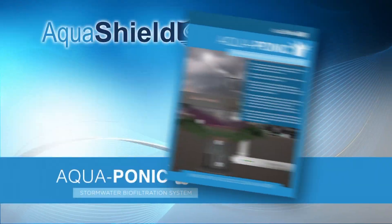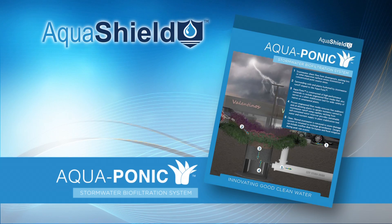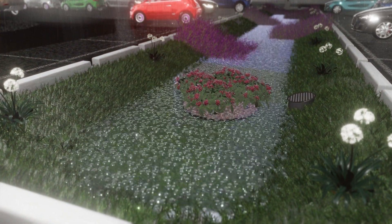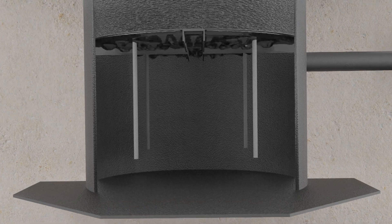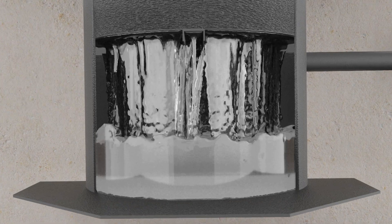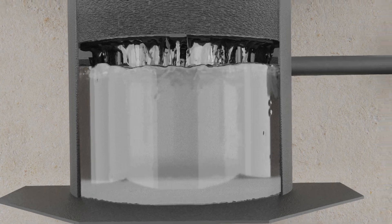Introducing the Aquaponic Stormwater Biofiltration System by Aqua Shield — the leader in stormwater treatment solutions. Aquaponic technology takes an innovative bilateral approach to the problem. First, with filtration: as sheet flow enters the Aquaponic, it is filtered through an engineered plant stabilization media, which captures harmful pollutants. Treated water is held in the underlying reservoir.